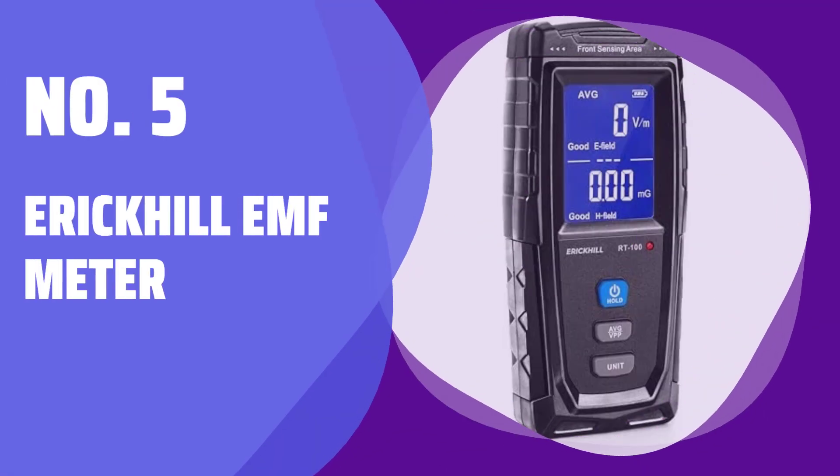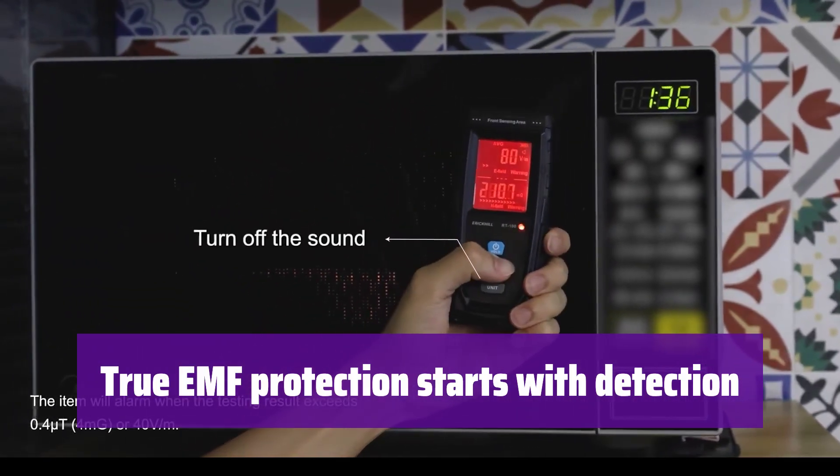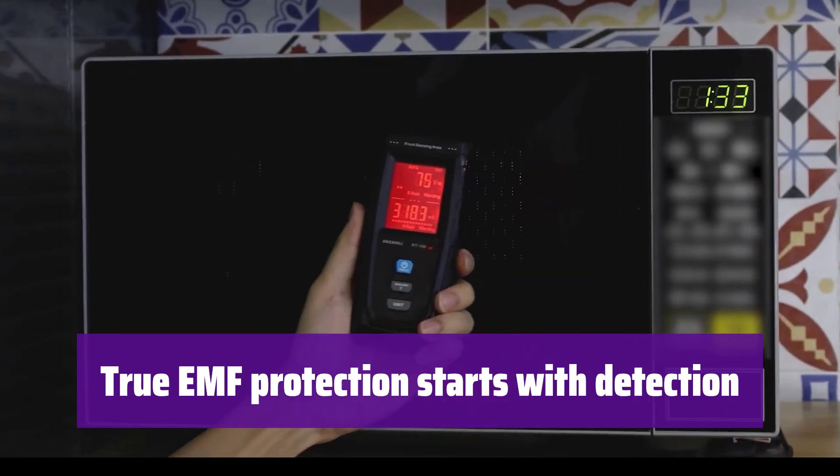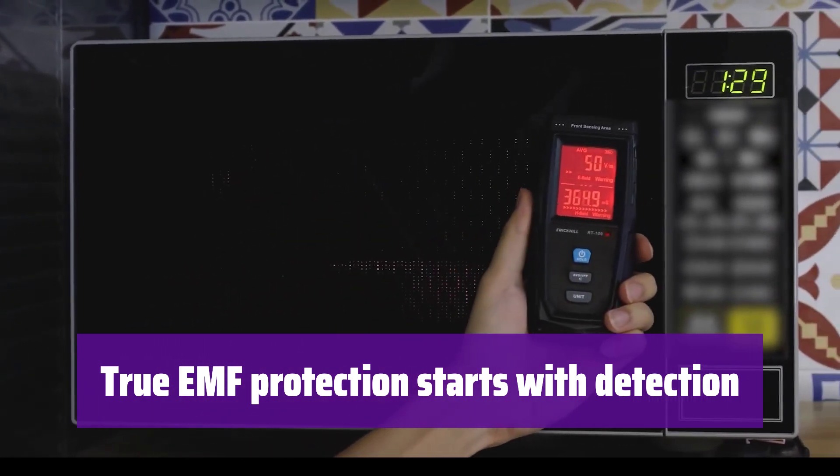Number 5: Erickill EMF Meter. It helps you find dangerous radiation hotspots in your home or office. It scientifically verifies if EMF shielding products actually work, ensuring protected areas stay below safety standards.